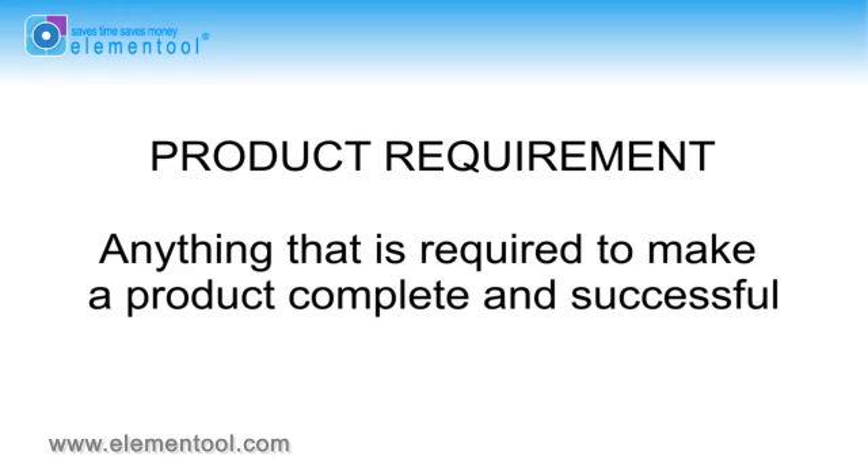A product requirement is anything that's required to make a product complete and successful. There are high-level requirements which must be broken down into smaller individual items for each function, and then documented and tracked.